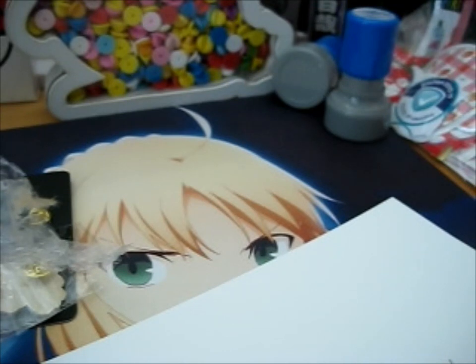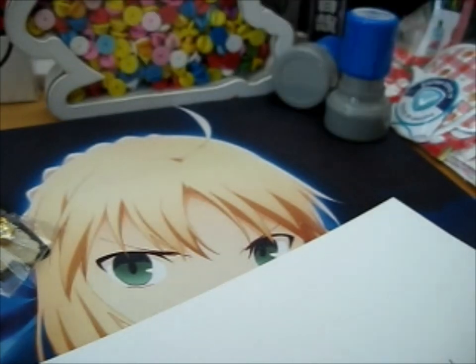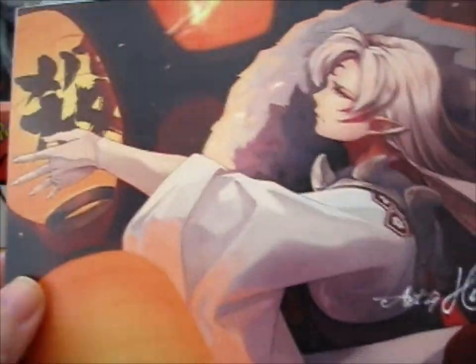It's very sturdy. This is the first art print — very, very beautiful. And this is the second one.